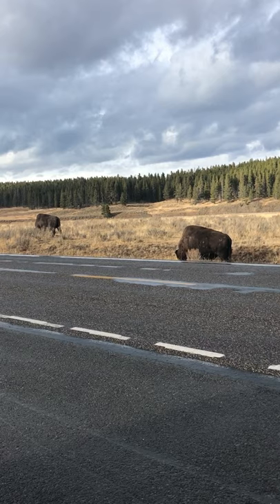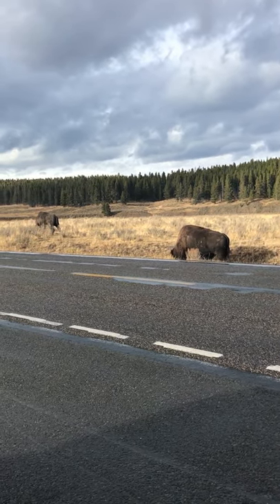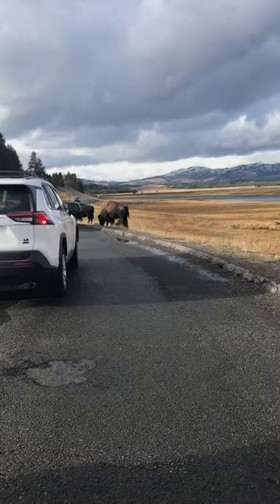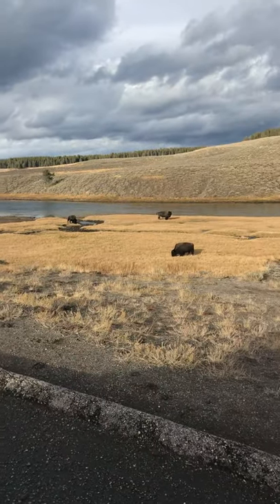Good to see you guys. We'll see you next time we get to Yellowstone. Talk to you guys later. Bye now. Hey there guys — we're just a little bit down the road and we got in a real big buffalo jam here.